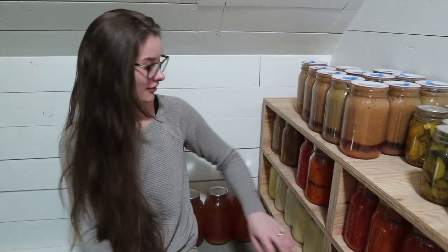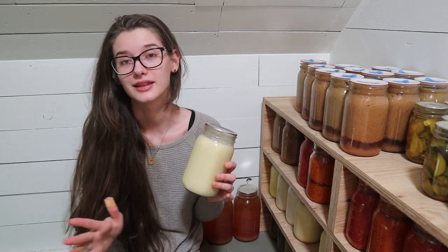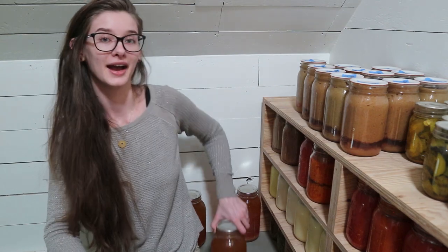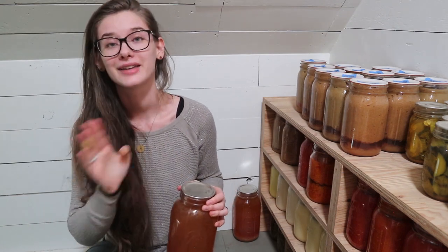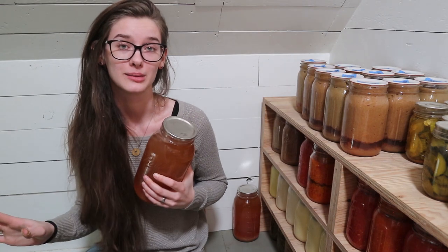Over here at the end of this shelf we have a section of lard and tallow that I rendered myself from the hog and steer we got this year. I use some in soap making and a ton in cooking and baking. I have 18 quarts right here — this is not going to last us all year so I'll need to find more to render. Back here we actually have apple cider canned in half-gallon jars — three half-gallons, a gallon and a half total. This was from apples I picked from my grandparents' apple orchard where they have a cider press.